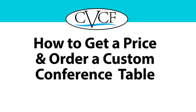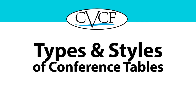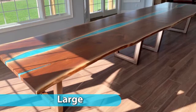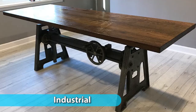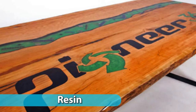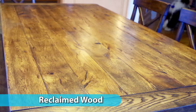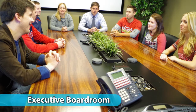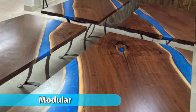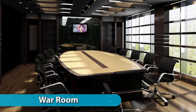First, price is affected by the type and style. We make natural wood conference tables, large conference tables, industrial style, rustic conference tables, conference tables made with resin, modern conference tables, reclaimed wood, boardroom tables, live edge tables, modular conference tables, and war room tables, to name a few.